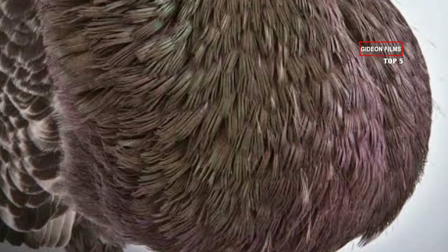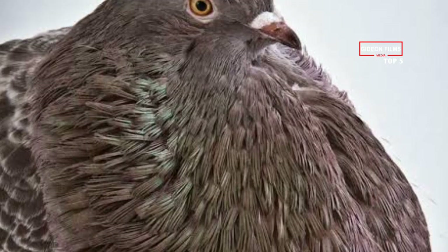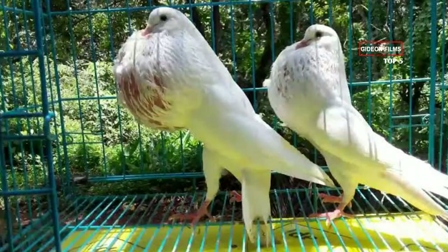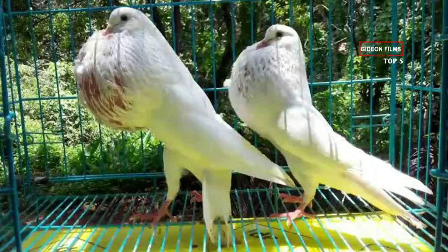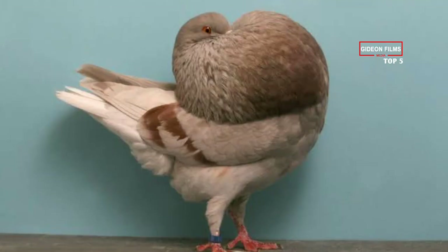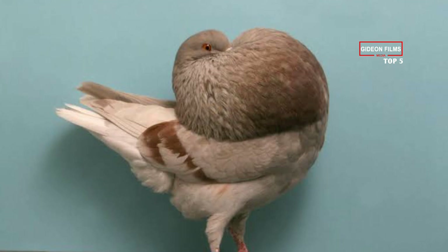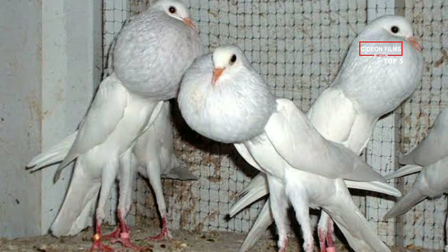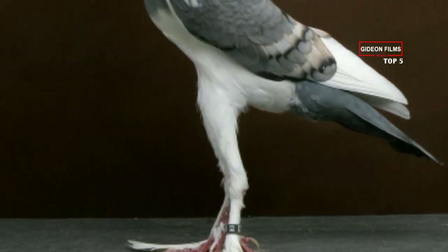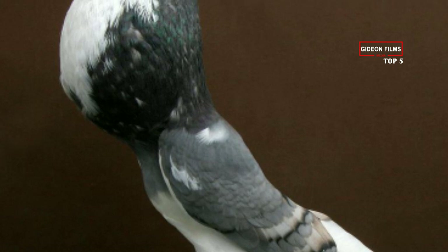Despite what looks like a top-heavy bird, the fact that the crop is filled with air means that they're not going to tip over at any moment. Most croppers have been bred to have a long back, stand up straight, and for their tendency to puff up. Some have other body shapes, but all are bred with the inflatable crop in mind. These breeds actually have more vertebrae and a larger ribcage than the rock dove. Croppers are also some of the more affectionate pigeons, known to bond and play with their handlers.